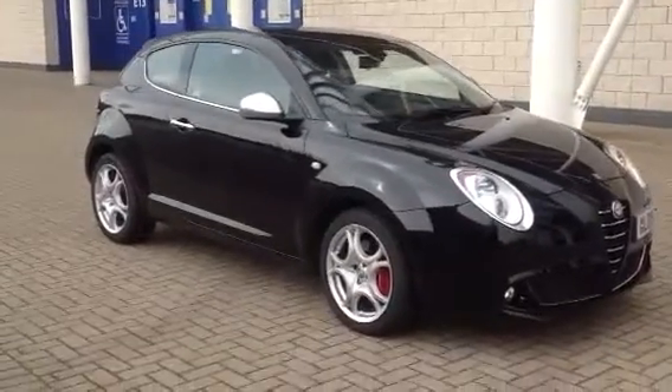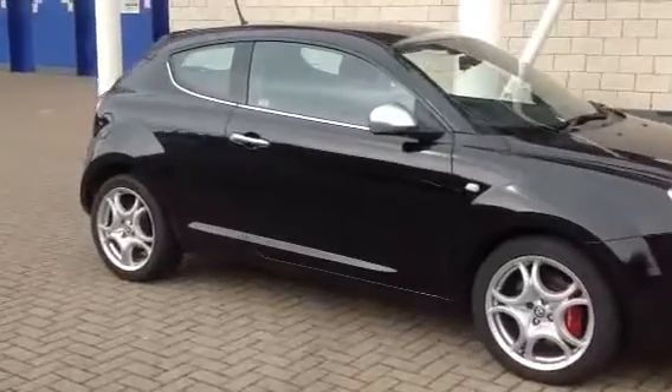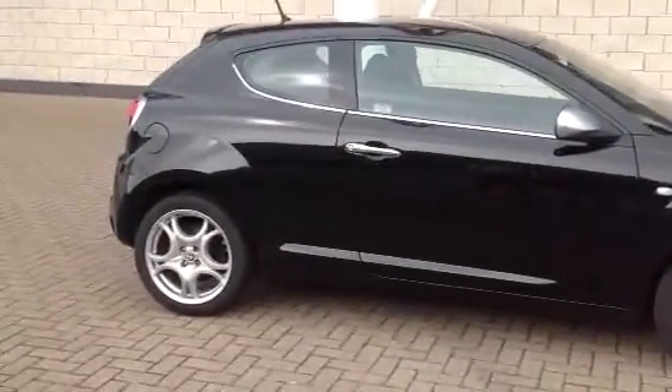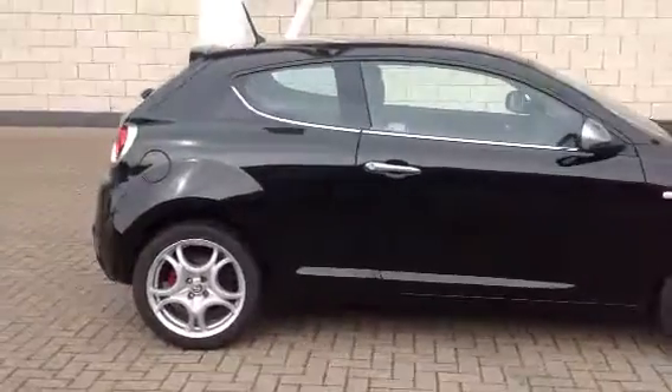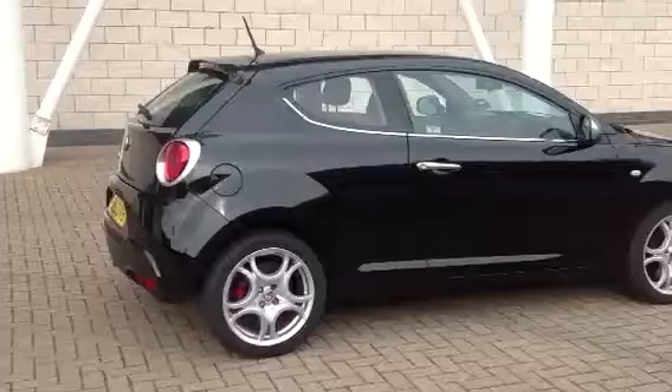Welcome to Service Alpha. Here we've got a lovely Mito. It's the 155 brake horsepower 1.4 turbo Veloce, in black with black and red upholstery. 2009 on a 9 reg, it's done 42,000 miles.